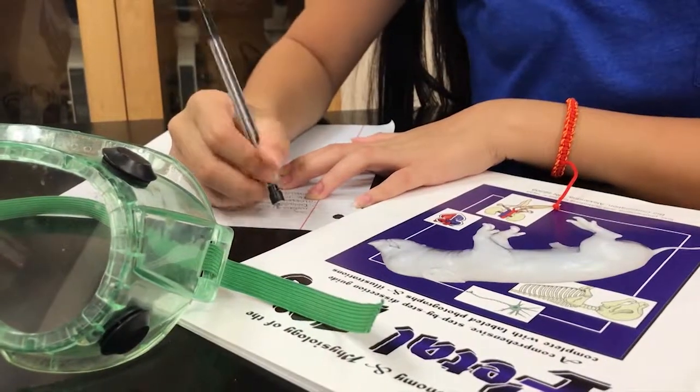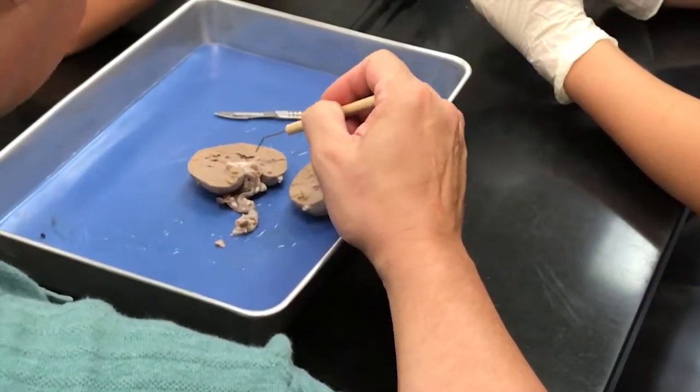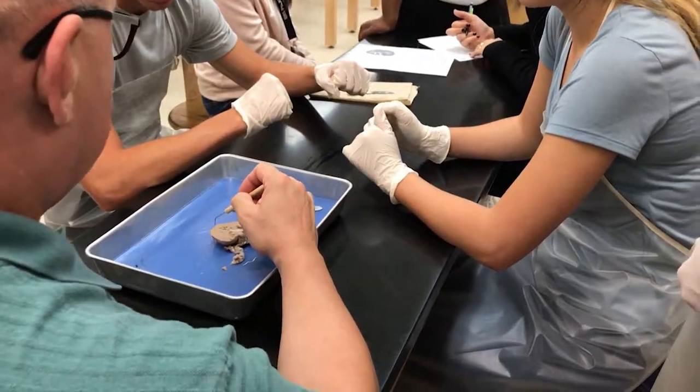Groups are required to take a detailed note sheet on what they find in their animal cadavers. This class dissection sits in place of the class's usual final exam due to its comprehensive analysis of body systems on such a close scale.